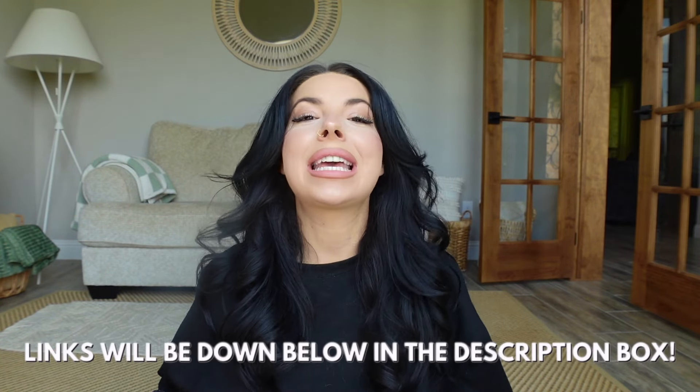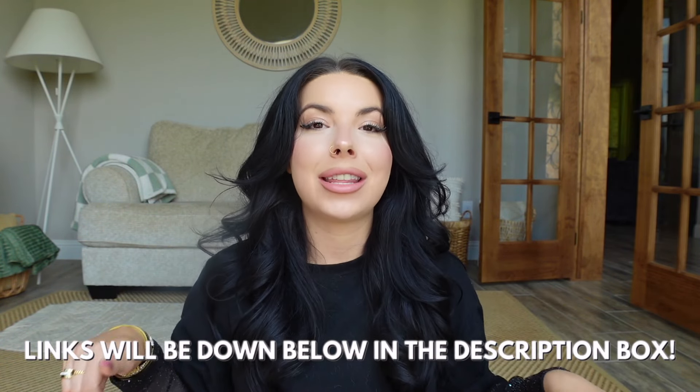That is everything I have for you guys. Everything will be linked down below in the description box. If you did enjoy this video, if you wouldn't mind giving it a big old thumbs up, pressing that subscribe button — I will see you next time. Bye.